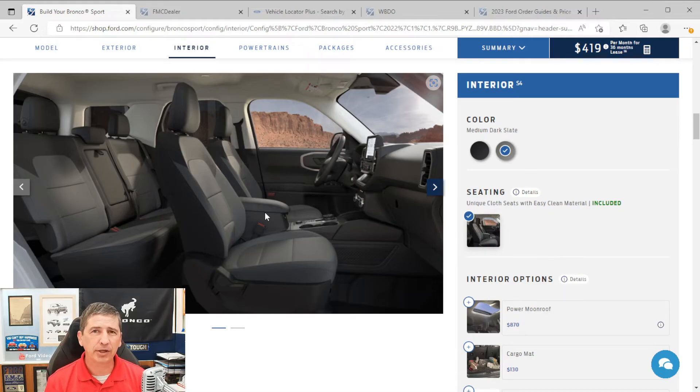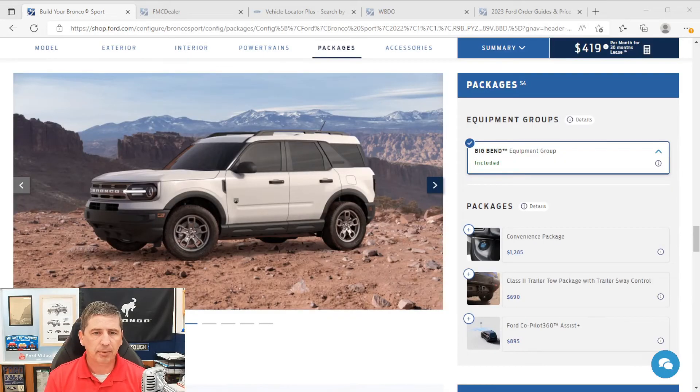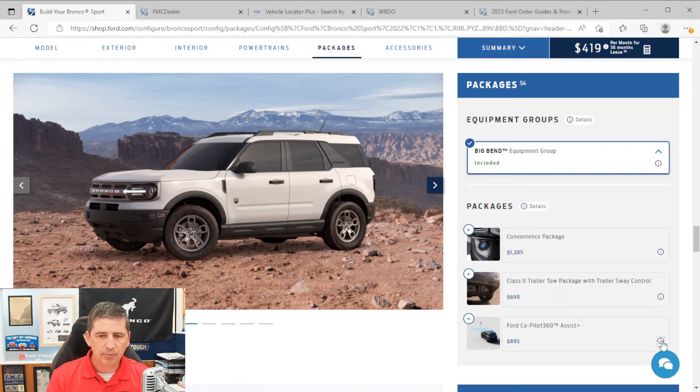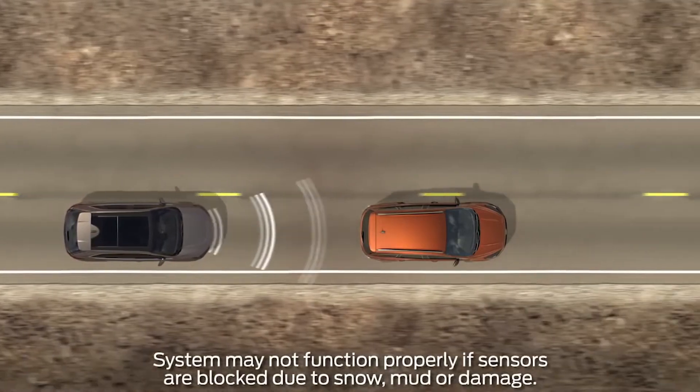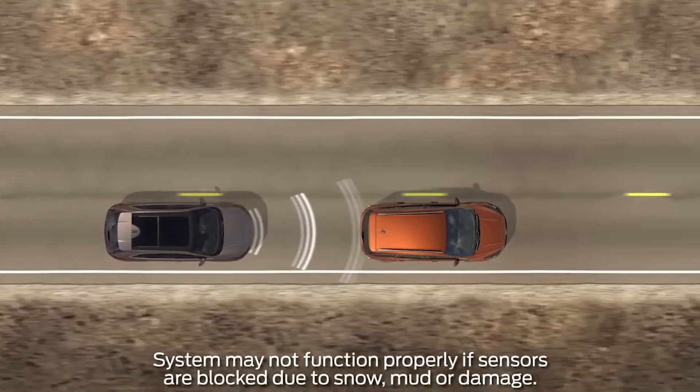That covers all the standard equipment. Now let's talk about the available packages. Starting with the CoPilot 360 Assist Plus package — a very popular package. This is where you get intelligent adaptive cruise control with stop-and-go, lane centering, and speed sign recognition.